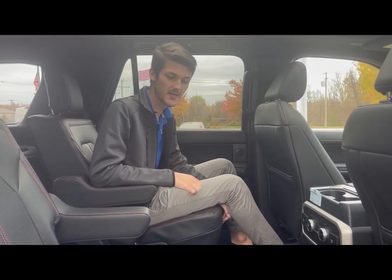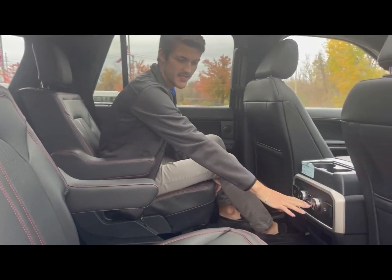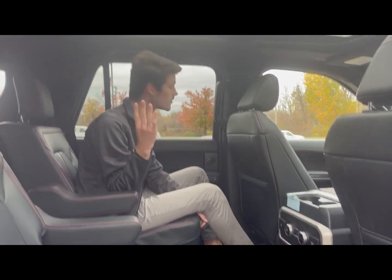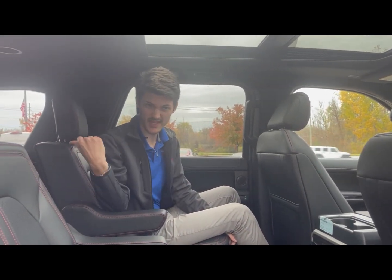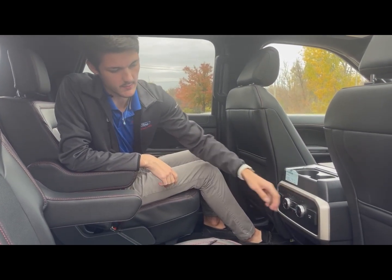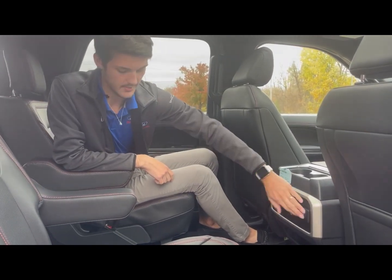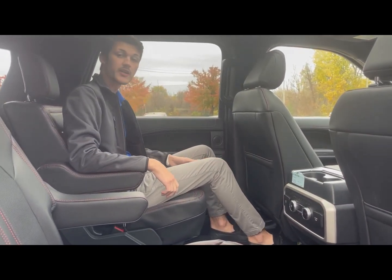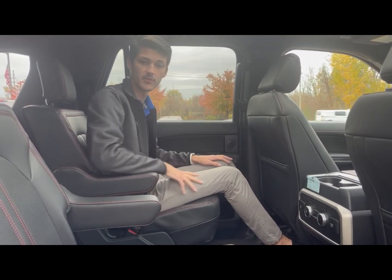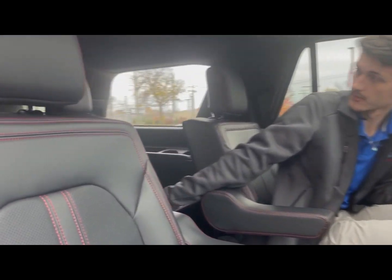Jumping into the back seat, we have this amazing interior that followed through from the front. Heated seats in both captain's chairs, third climate control for this and the third row. USB-C — two ports here, as well as a full 110-volt outlet that you can use as well. Pretty comfortable sizing — I'm about six foot and I can sit back here pretty comfortably, I have enough leg room and all that kind of stuff. Same thing with the third row — those work great.